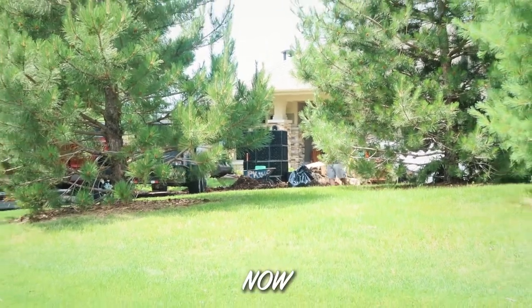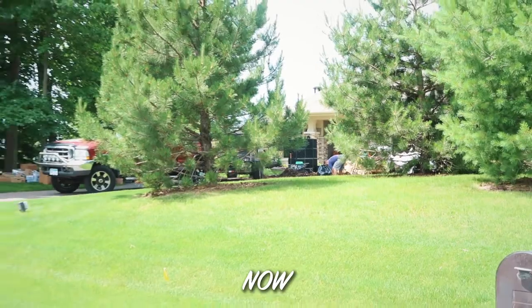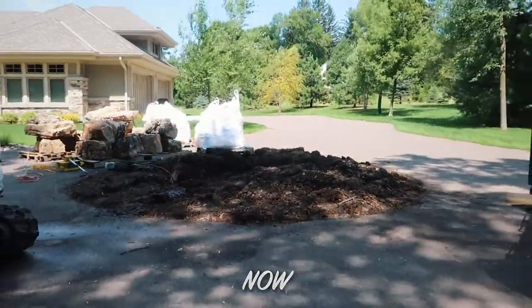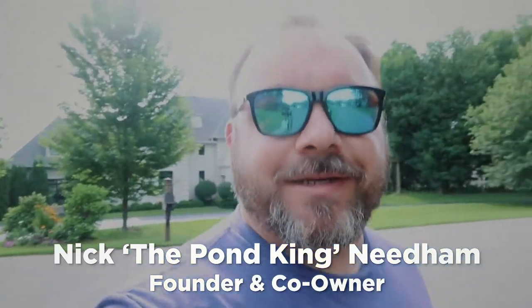Hey, what's up everyone? It's your friendly neighborhood Pond King. I'm up here near Lake Minnetonka in Minnesota. It's a hot and muggy day — I'm not gonna lie, it's hot. But we're gonna have fun. We got an awesome project I've been excited about since we started talking about it with them, and I can't wait to show you. It's gonna be a custom fountainscape project. You want to see the area? Check it out.